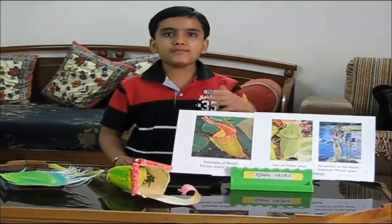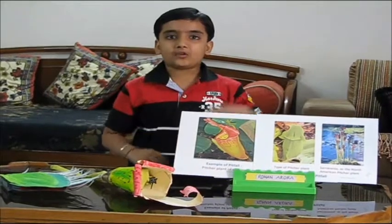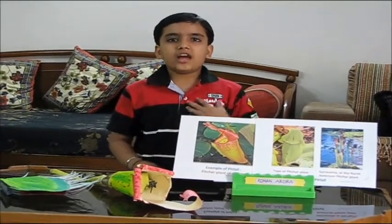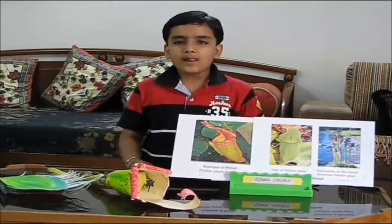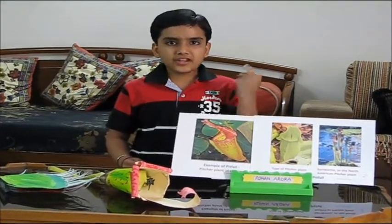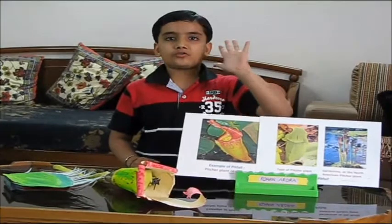Plants that actually move to catch their prey are called active. Passive plants secrete a sticky substance to catch the insects, like a pitcher plant. Let me explain how these plants catch insects.